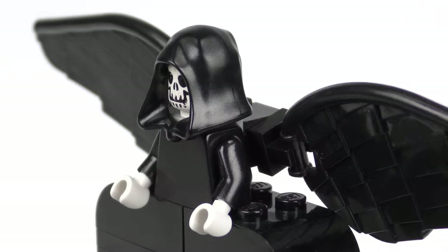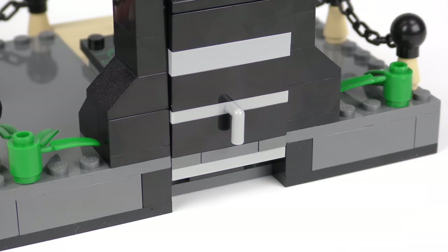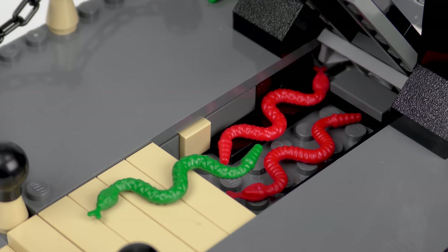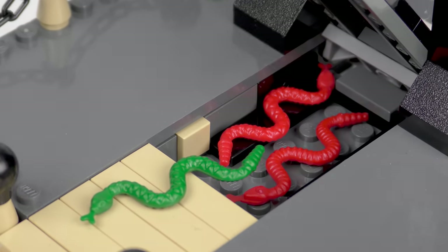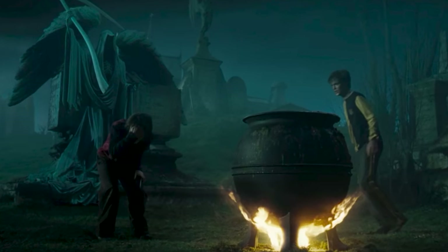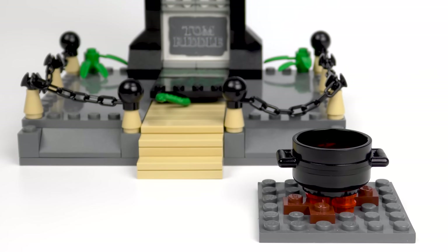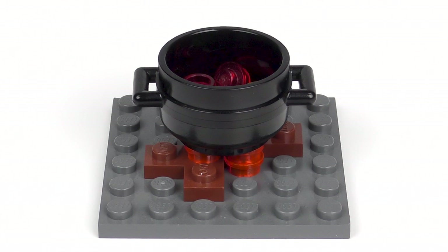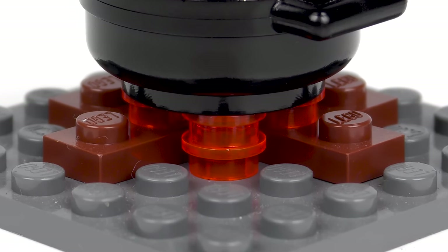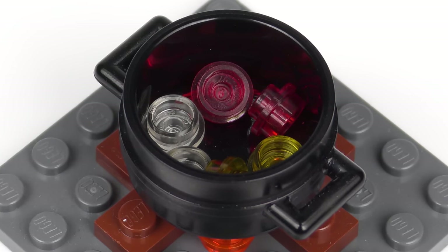Around the back of the grave we find a handle which hints at another action feature. We have green and red snakes inside the grave — the green one could be Nagini. You may recall in the movie when Wormtail and Voldemort appear, a large cauldron bursts into flames. LEGO did include that in the set. This is where the magic happens. The cauldron sits on a rudimentary fire with trans-orange elements representing the flames, and inside we find a bunch of trans-clear, red, and yellow studs — but no baby Voldemort.